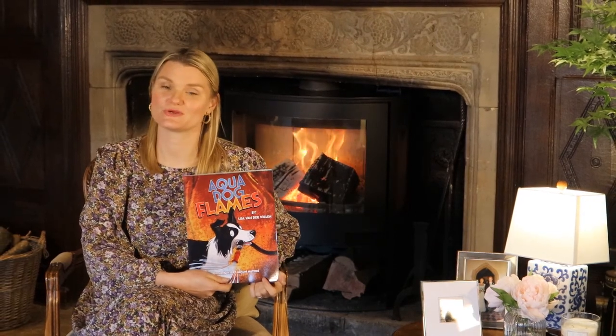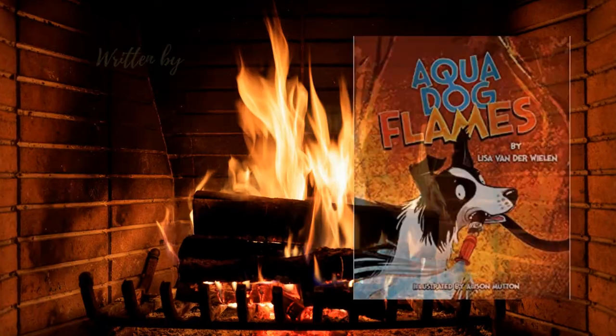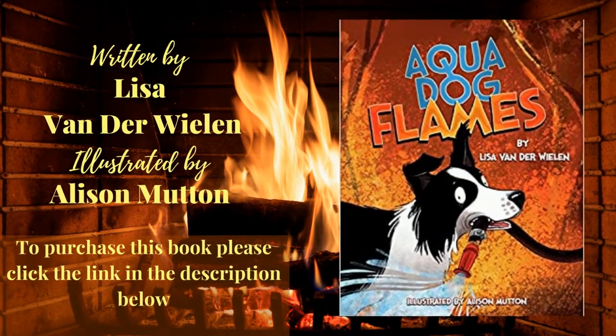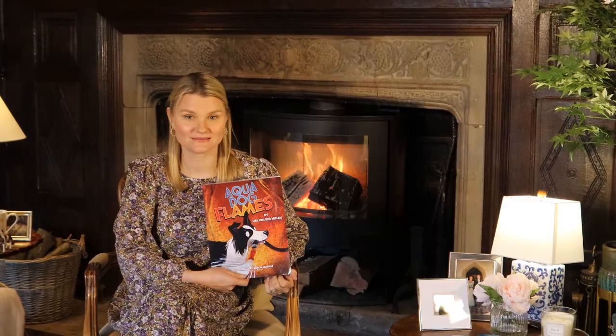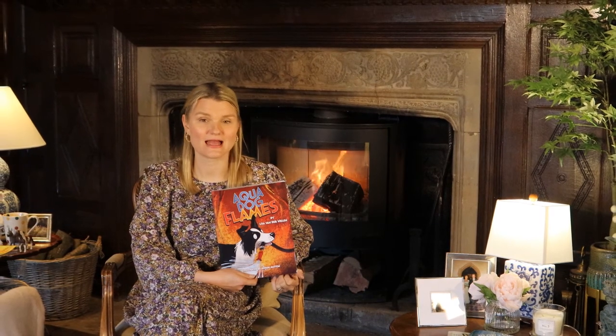Welcome back to Fireplace Story. I'm Mrs Charlotte and I look forward to sharing this book with you, from our home to yours. Today we're going to be reading Aquadog Flames, written by Lisa Vander Walden and illustrated by Alison Mutton. This is a book all about how man's best friend, a dog, helps to put a fire out.